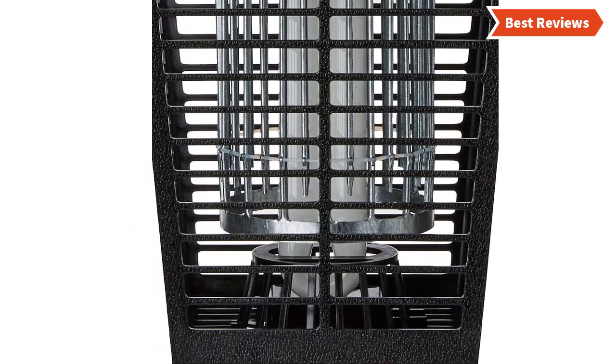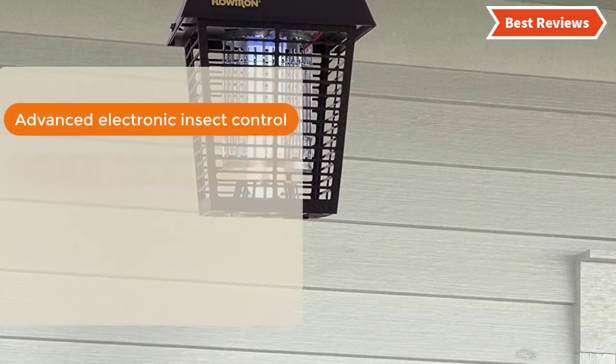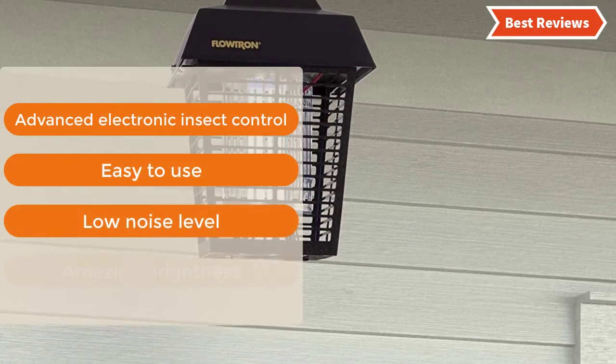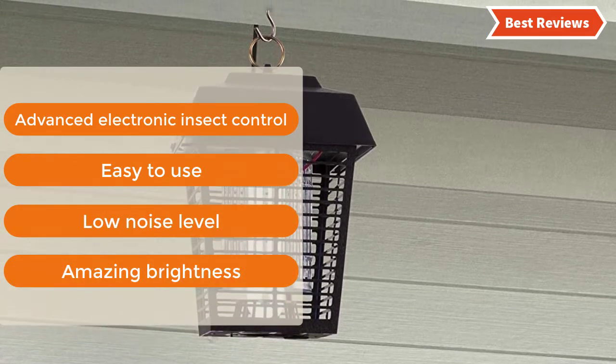Overall, it's a nature-friendly and effective item. The most important features are: advanced electronic insect control, easy to use, low noise level, and amazing brightness.